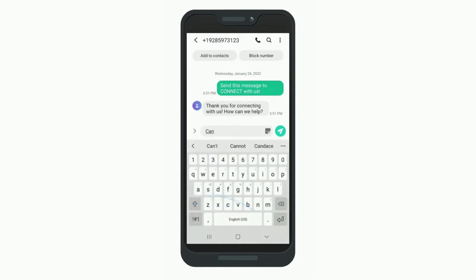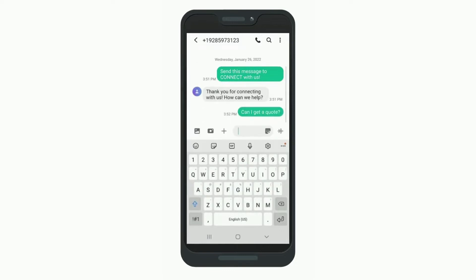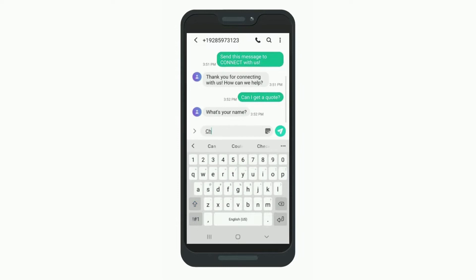We know that your sales reps are busy. That's why our automated virtual assistant collects the customer's information and notifies the sales rep so they can respond when they're available.